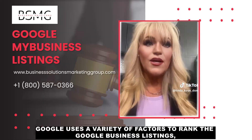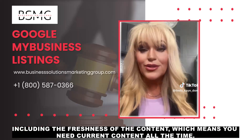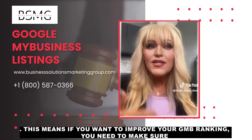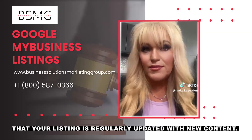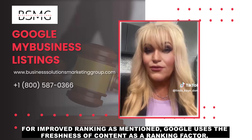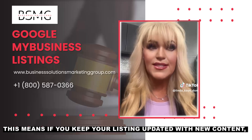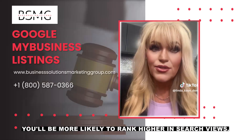Google uses a variety of factors to rank Google Business Listings, including the freshness of the content, which means you need current content all the time. If you want to improve your GMB ranking, you need to make sure that your listing is regularly updated with new content. Google uses the freshness of content as a ranking factor, so if you keep your listing updated with new content, you'll be more likely to rank higher in search views.